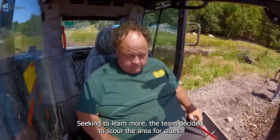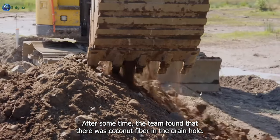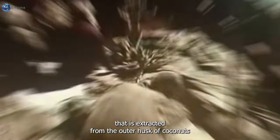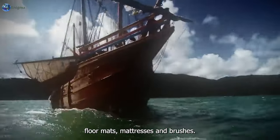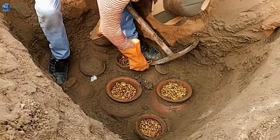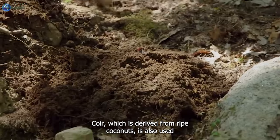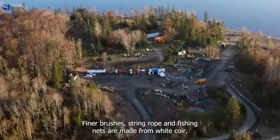Seeking to learn more, the team scoured the area for clues and found coconut fiber in the drain hole. Coir, also referred to as coconut fiber, is a naturally occurring fiber extracted from the outer husk of coconuts and is used in products like doormats, floor mats, mattresses, and brushes. Looking at a coin found nearby, someone notes: 'I'm seeing Britannia on it — it's definitely some kind of English coin.'